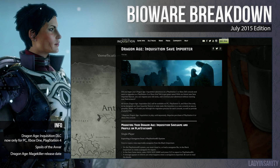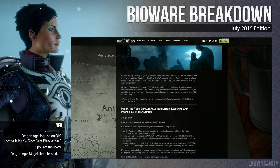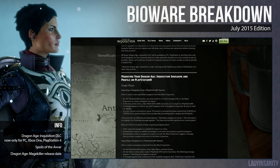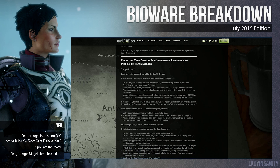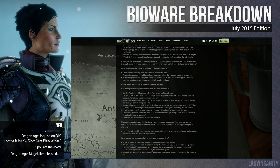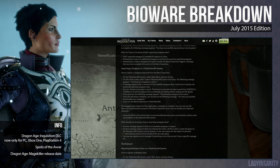BioWare revealed their save importer for last-gen consoles moving into current-gen. So if you're interested in moving from PlayStation 3 or Xbox 360 over to the PS4 or X-Bone, you can do so through their new save game tool. Instructions are available on their blog post on how to copy and move your saves.